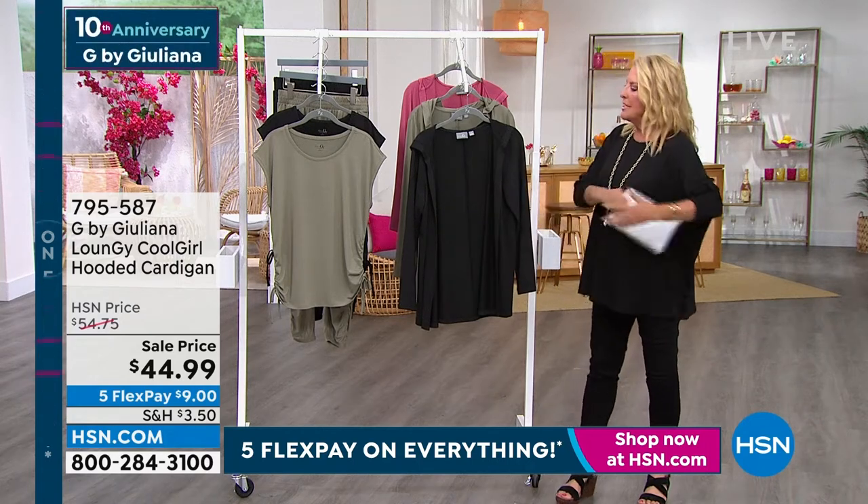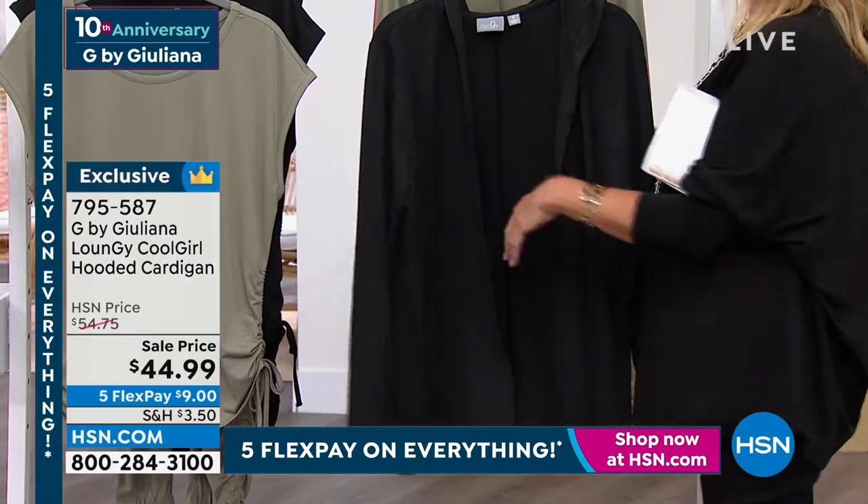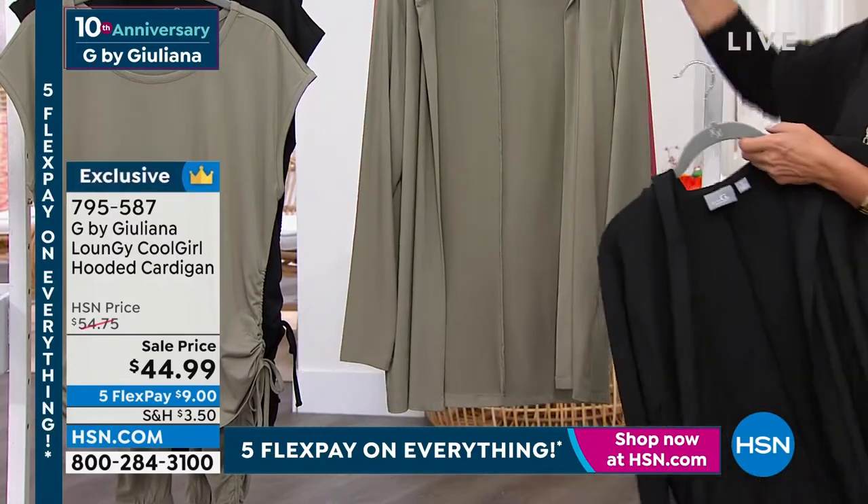Juliana's loungy collection, which is interesting because I think loungy is in forever and ever. I don't think this is going to be some kind of weird passing trend. We love this.